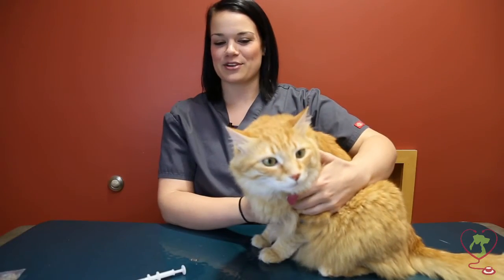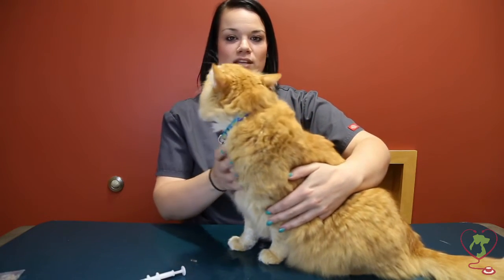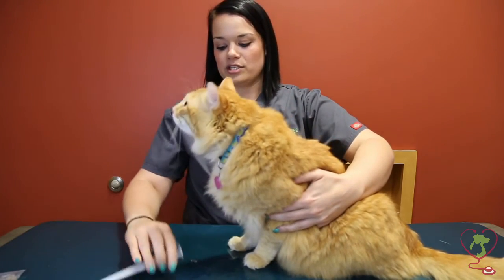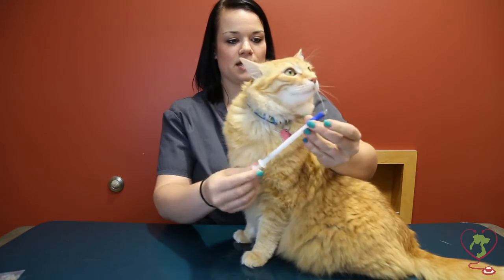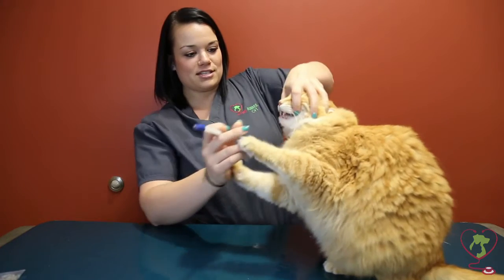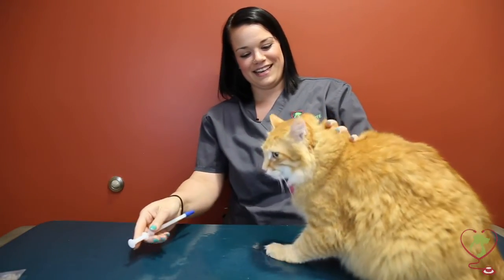Here to help us demonstrate a couple of techniques on pilling a cat is Marty. He may be cooperative, he may not. Cats can be a little more particular and so they can be a little more difficult to pill than dogs, so we'll show you a couple of different ways. We're going to use a pill popper today — put our capsule in the end of the pill popper. We'll do the easy way first. This is where a pill popper really comes in handy: stick it all the way in the back, be pretty quick, and there we go.